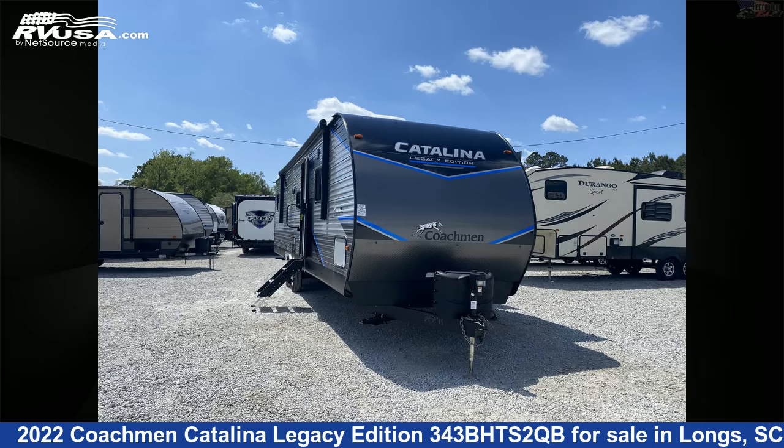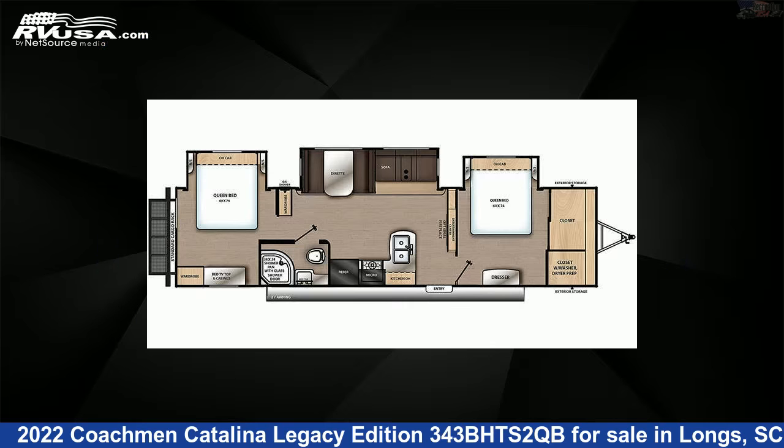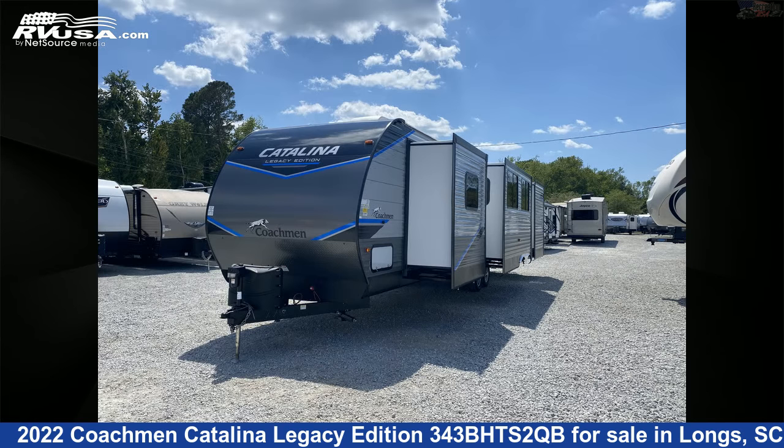This 2022 Coachman Catalina Legacy Edition 343BHTS2QB is a travel trailer RV. It is located in Longs, South Carolina, 29568, and is offered for sale by Recreation USA.